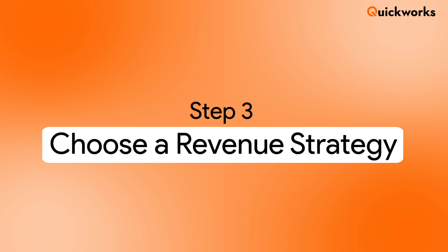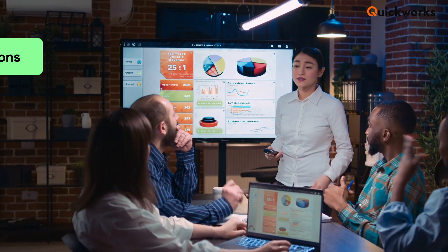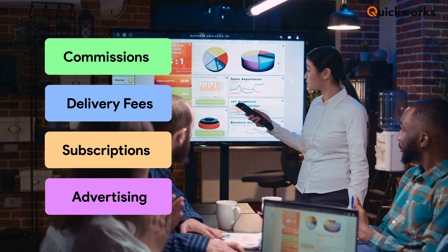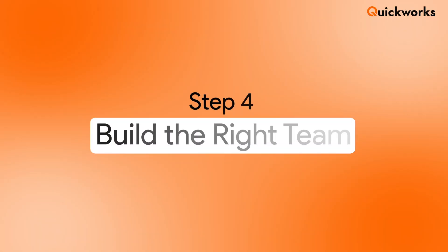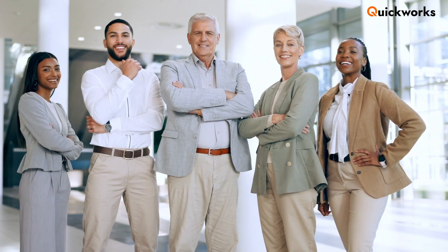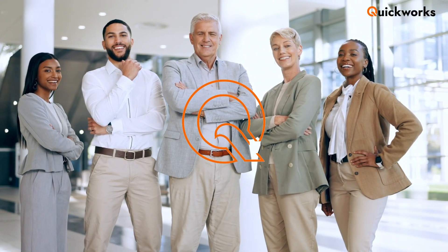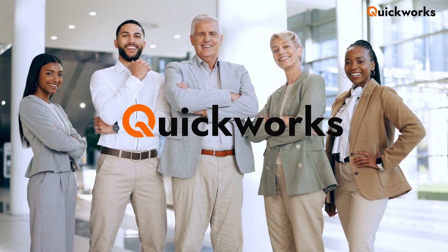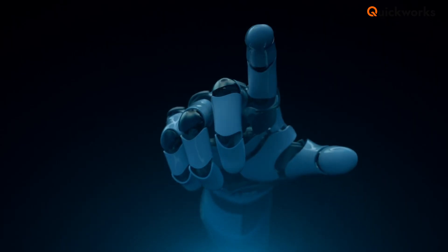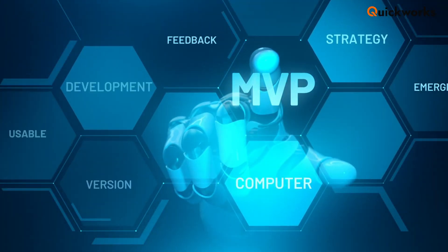Step 3: Choose a revenue strategy. Think commissions, delivery fees, subscriptions, advertising, or a mix. Step 4: Build the right team. Hire developers or partner with a white label platform like QuickWorks to save time and cost. Step 5: Develop an MVP — minimum viable product. Start small with core features, then scale based on feedback.